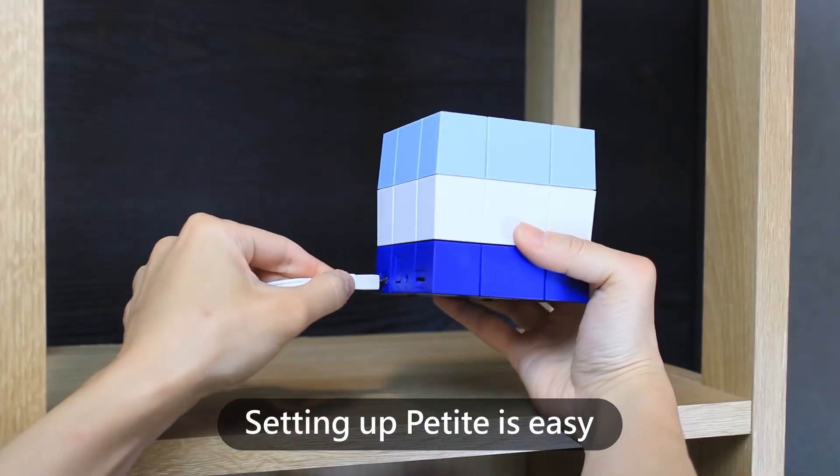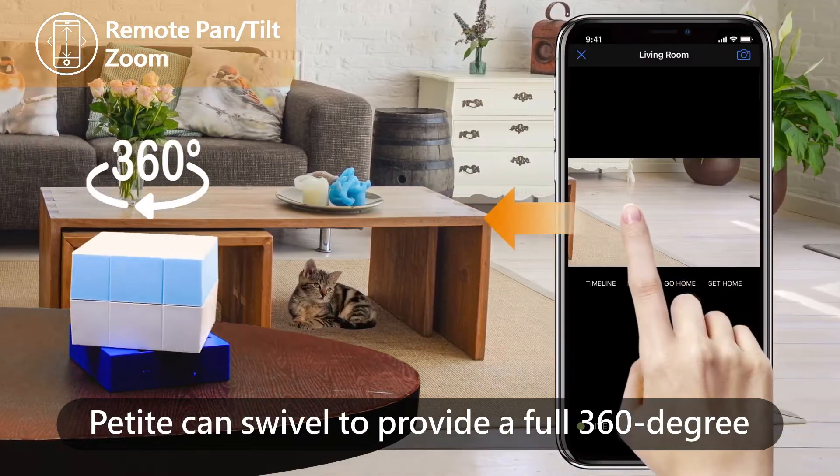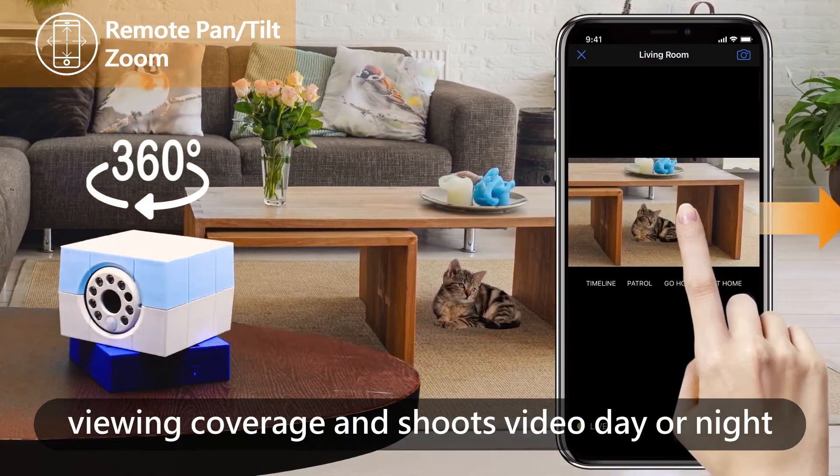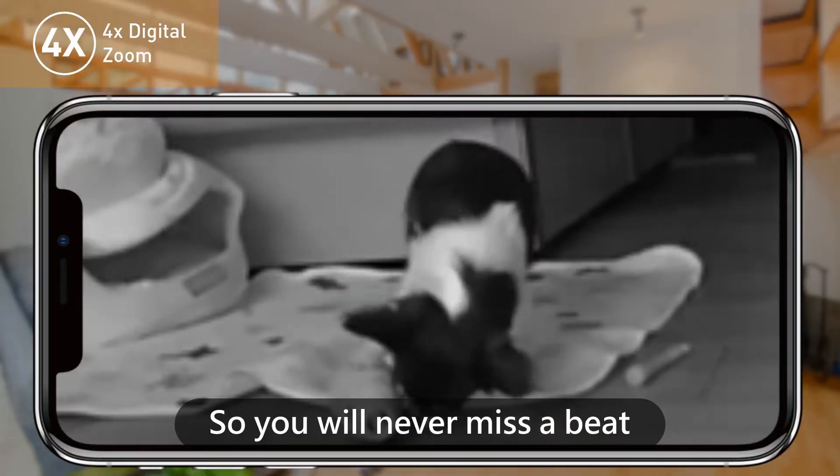Setting up Petite is easy — just place it on any flat surface. Petite can swivel to provide a full 360-degree viewing coverage, and shoots videos day or night with up to 4x digital zoom, so you will never miss a beat.